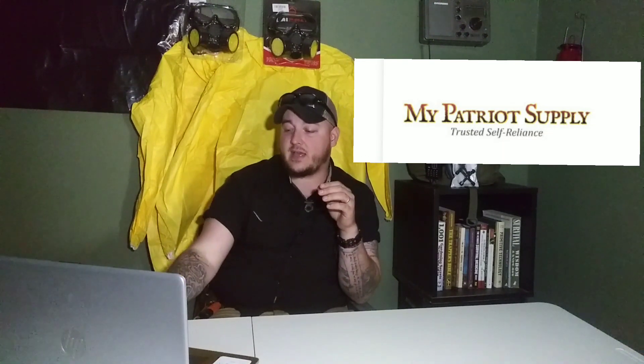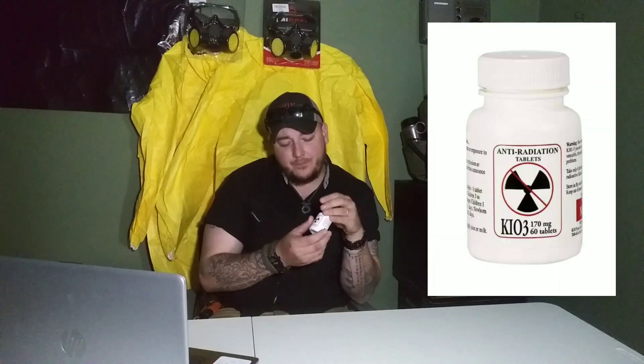I was asked to do a review on a product that I purchased from a company called My Patriot Supply. The product today in question has been price gouged so much — I've seen this product, which is a $39 product, listed up to $200, and that's a shame. It's not right for people to do that, especially when this potentially could be a life-saving product. We're talking today about the KIO3 potassium iodine anti-radiation tablets.